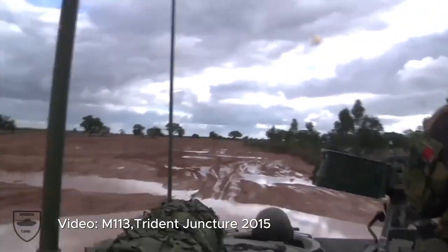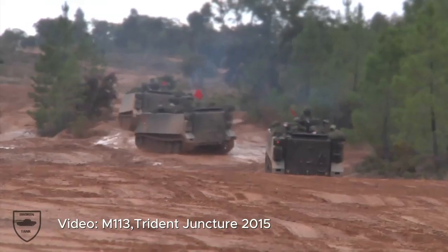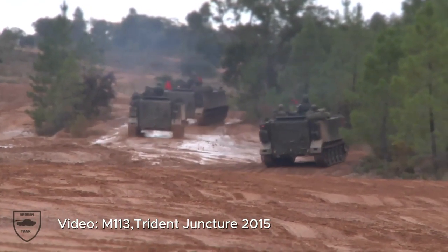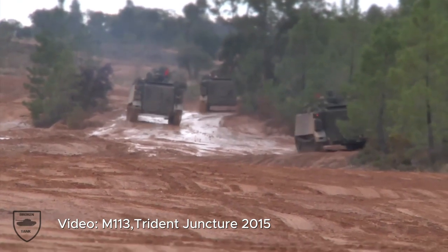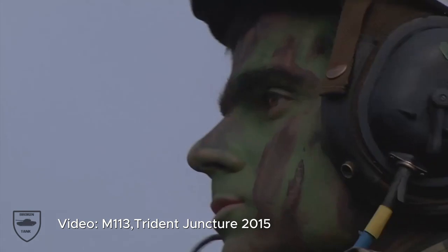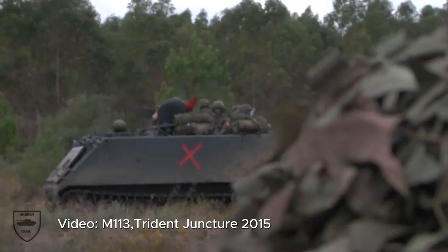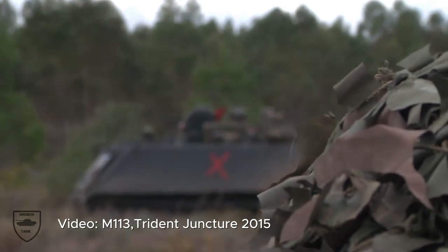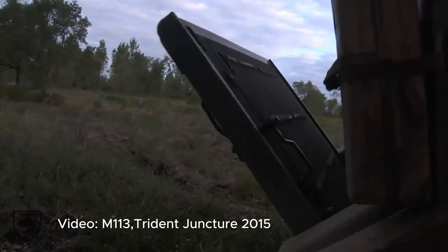The M113 is known for its outstanding mobility, making it ideal for various terrains and combat situations. With its tracked design, it can navigate through rough landscapes with ease, providing crucial support to ground forces. Not only that, but this lightweight vehicle is the right match for the Ukrainian Army's requirements, enabling them to maneuver swiftly during operations.